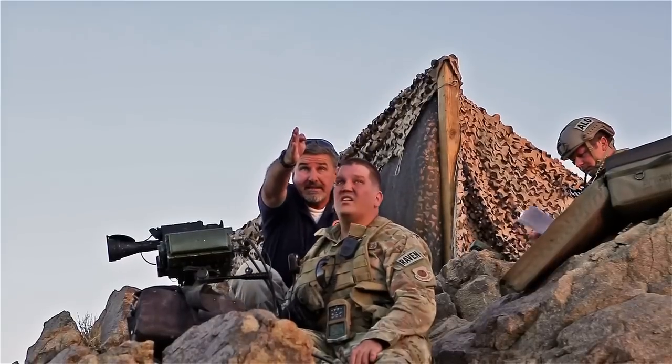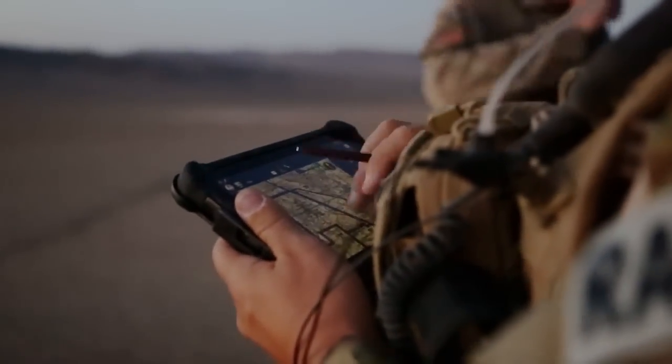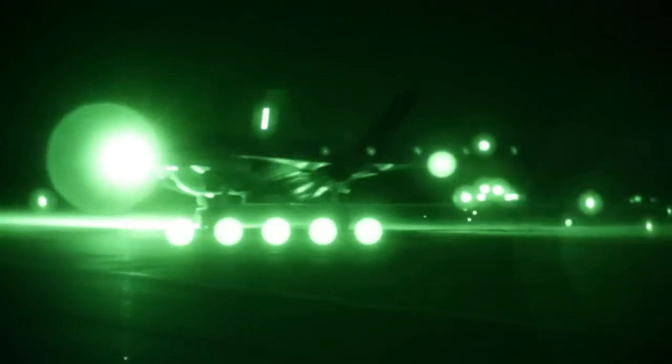Recently we've begun mission effectiveness testing in the F-35 with the purpose of evaluating the aircraft's capabilities in the operational environment. Most recently we've been conducting close air support missions. Last night we completed a close air support mission and overall the flight was a success.